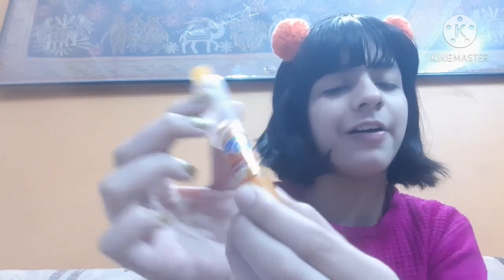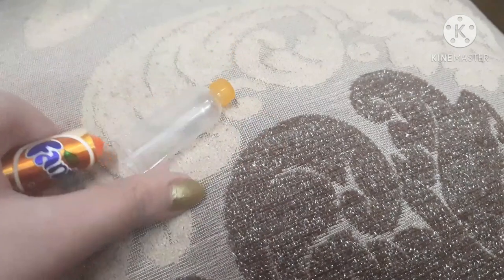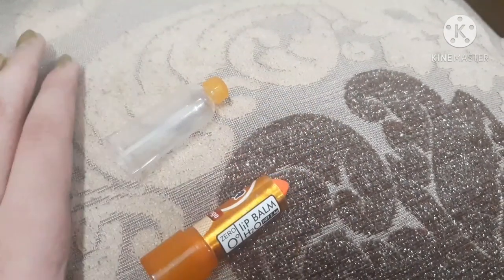The next one is a soda-can shaped lip balm — the most adorable one in my whole list. I bought it mainly for its packaging which has Fanta on it. It's available in different variants like Pepsi, Coke, and Sprite, but I love Fanta the most. The price is just 20 rupees. It's orange in color but gives a nice peach tint to your lips.